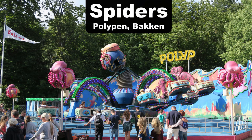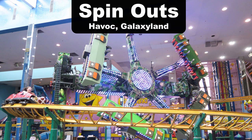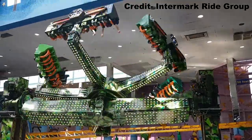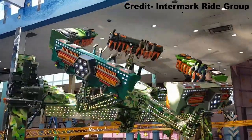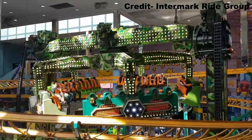My favorite spider is the Polypin at Bakken. This one ran a much longer cycle than the other spiders I've ridden and also seemed to run a bit faster. My favorite spinout is Havok at Galaxyland. Like the air race I mentioned earlier, the reason I prefer this spinout is because it's indoors and extremely disorienting with all the lights of Galaxyland.